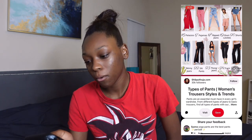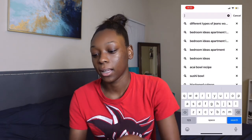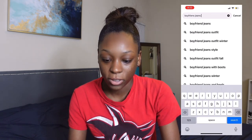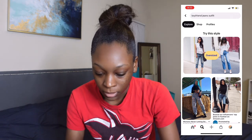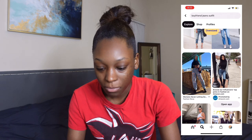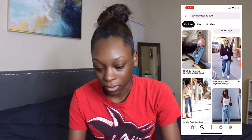So: boyfriend jeans outfits. I told you guys I'm more of the street wear type, so I couldn't see myself wearing them with heels at all. I would not do that.